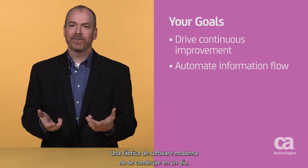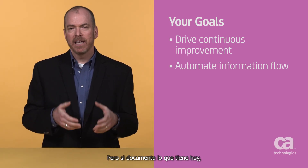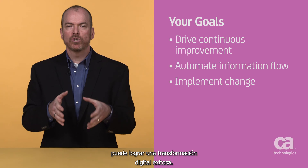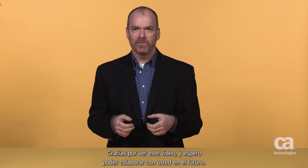Like Rome, software factories can't be built in a day. But by documenting what you have today, envisioning and designing your future factory, and then carefully integrating those changes into your business, you can drive digital transformation success. Thank you for watching, and I look forward to working with you in the future.